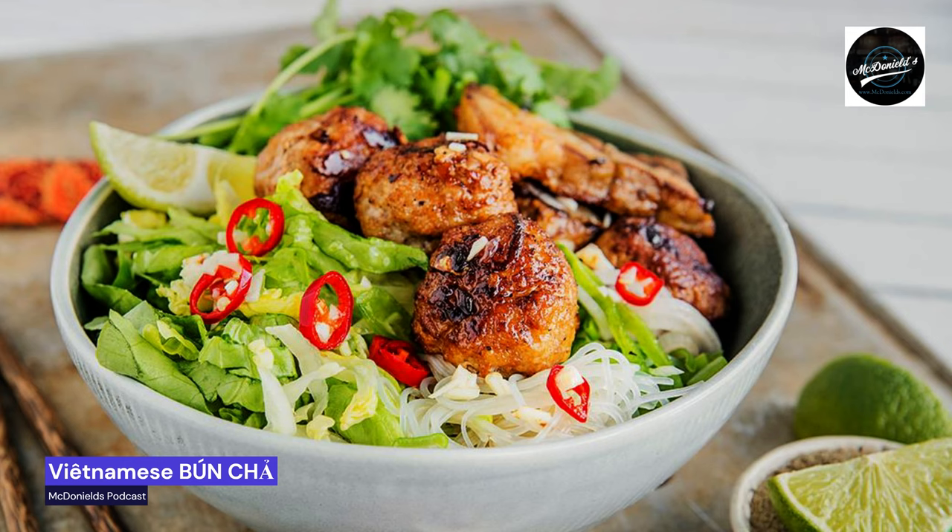Bánh Chả for lunch. If you are in Hanoi, you can smell when it is Bánh Chả time. This is classic street food and the pork is grilled over small fires. You eat it for lunch, and only for lunch. After fifteen hundred hours, the service is over and the delicious smell of barbecue disappears from the streets.